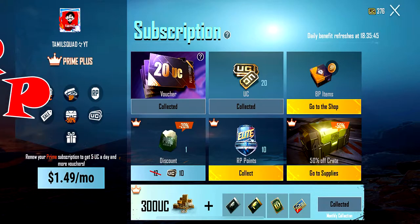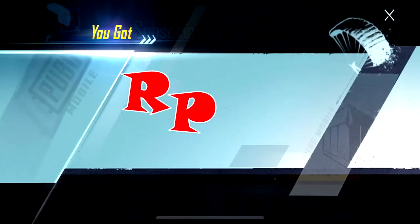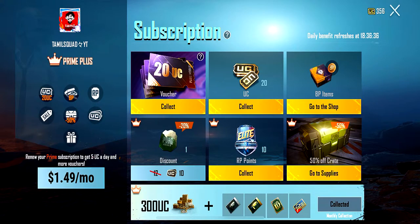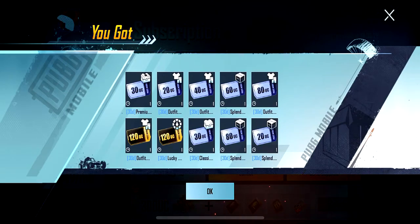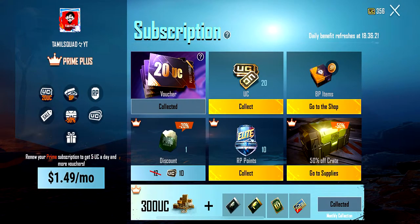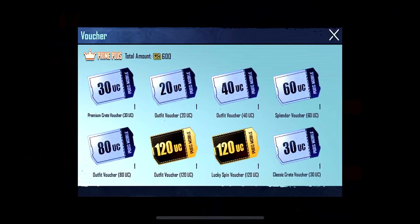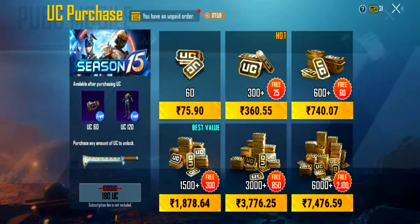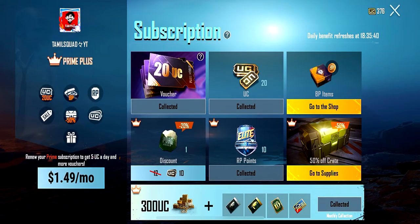Normally you can get 10 BP points daily, but with Prime Plus you get 40 BP points. In this case you may accumulate 600 UC worth of value. You can get 300 UC, and if subscribed you get 50 days of benefits. It is equal to 740 rupees, but you get 300 UC extra plus 300 BP points extra.